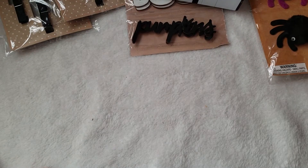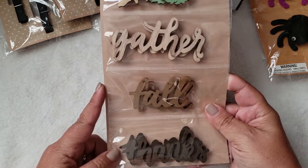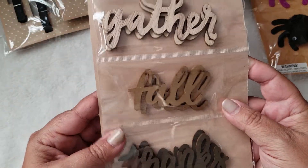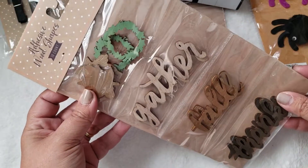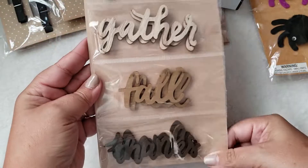I also picked up some fall wood stickers. This one says 'thanks,' 'fall,' 'gather,' and has some leaves and little wreaths. These were three dollars.